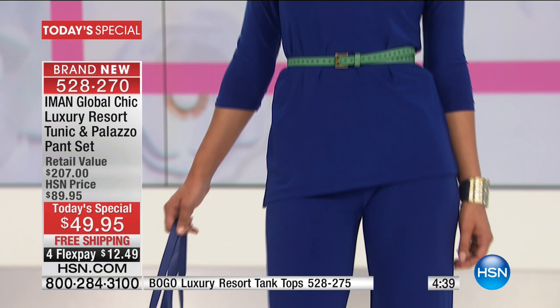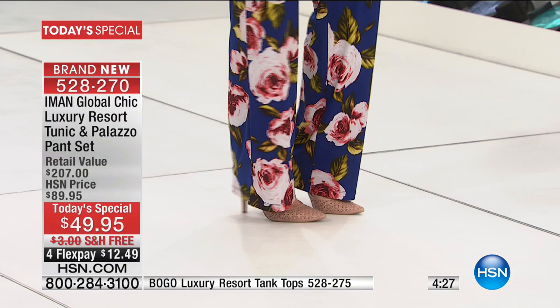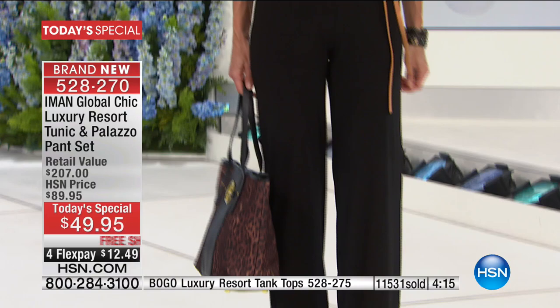It is our fashion edit series here at HSN. We're in our mini fashion series right now, sharing great looks, affordable prices, and the best that spring has to offer, brought to us by Iman. Everything is available on four interest-free credit card payments.